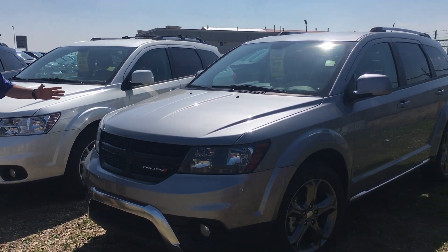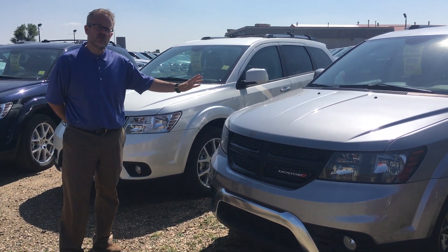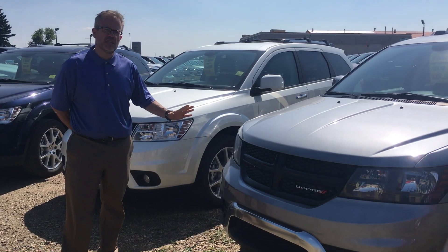Dodge Journey Crossroad, all-wheel drive, leather seating. This particular model has third row seats and fits seven comfortably.